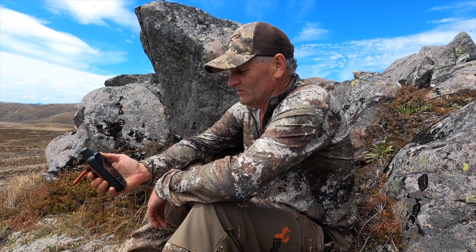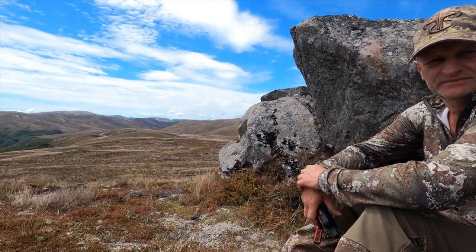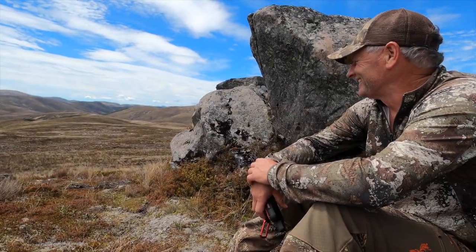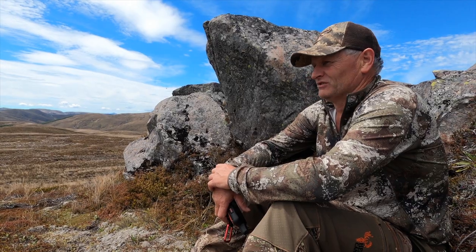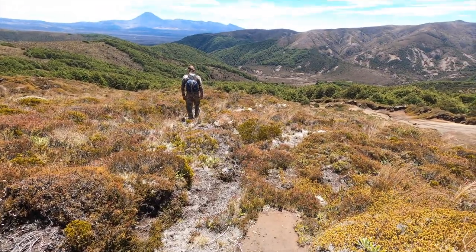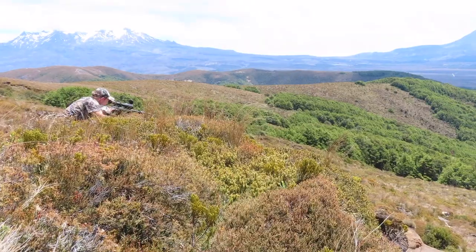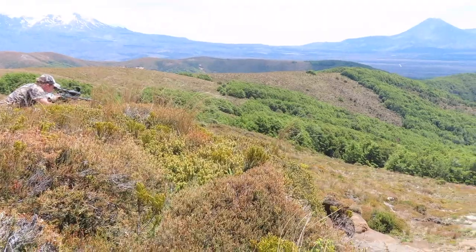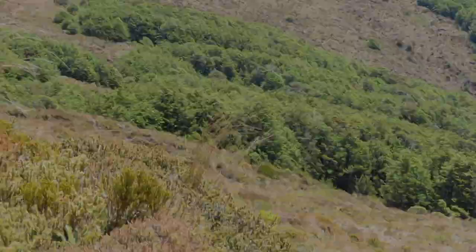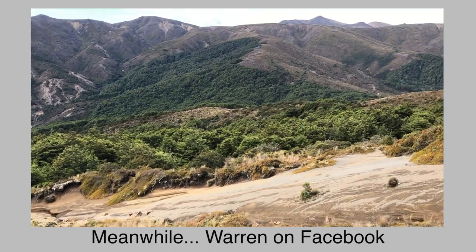We're currently 1,440 metres into the Kaimanawas and we've seen nothing but footprints. We could probably go to those big blocks way up over there. After the two and a half hour trek up here we've found a spot that looks to be quite good for spotting. We've discovered a couple of deer down in front of us — can't quite see them but can hear them. We decided to spend the rest of the evening up here. This is the honey hole — if we don't get a deer here our gun's not long enough.